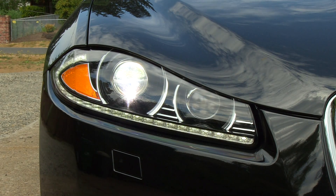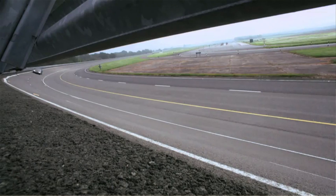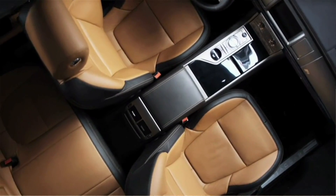Updates include some HID Xenon headlights, also some daytime running lights, LED lights in the back with indicators, a new 8-speed transmission, and you can also add some new seats on the interior.